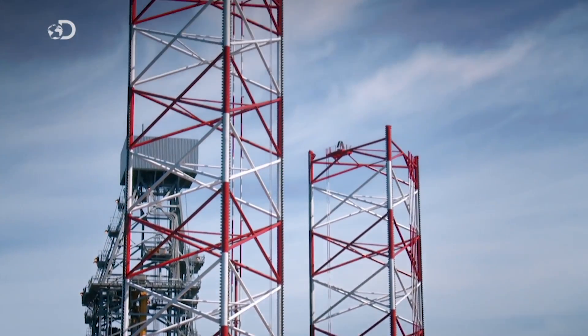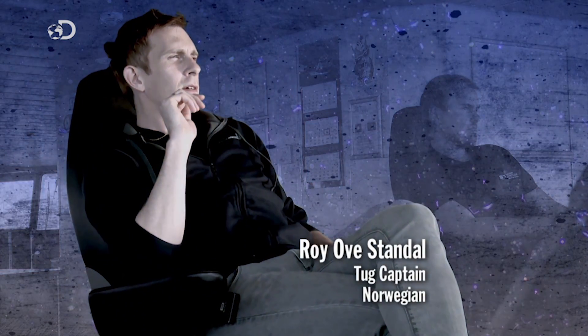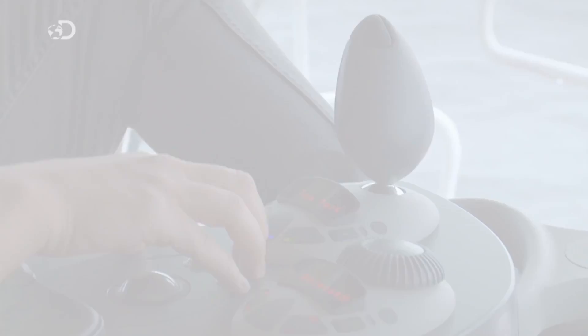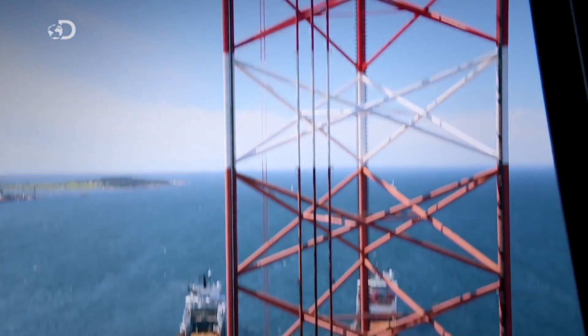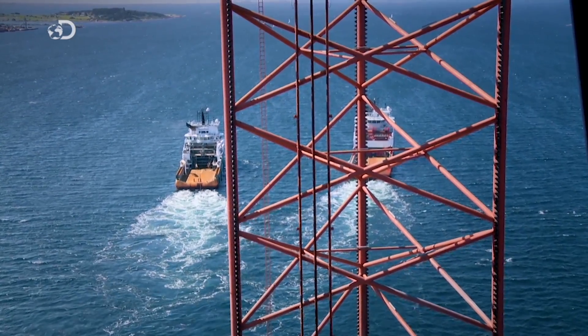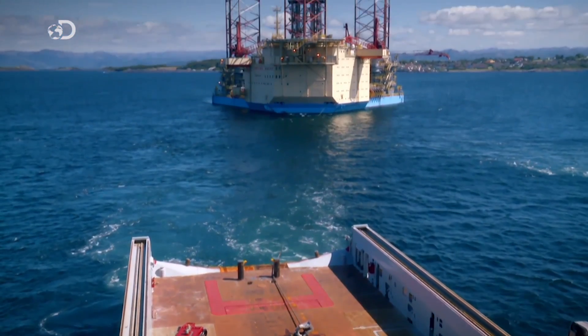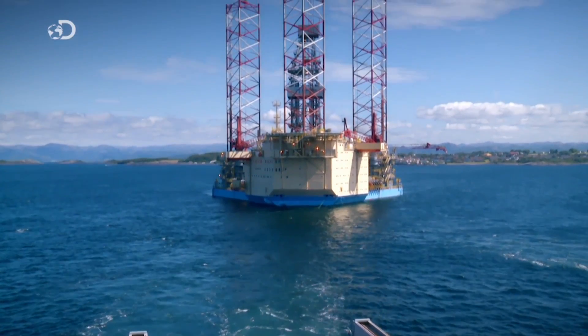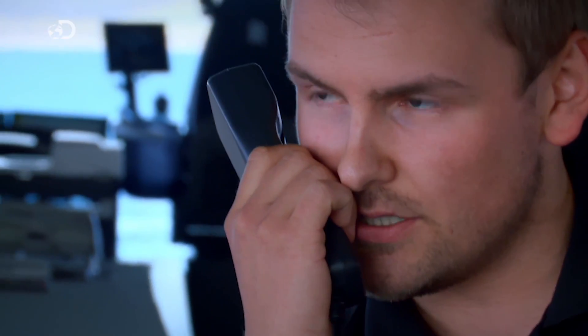With the legs now fully retracted, lead tug captain Roy Overstandel slowly starts to increase the power. Little by little, the two tugs ease the giant rig out towards the open ocean. This is the tug Statesmen towing the rig with the Havila Mercury in Skudefjord.